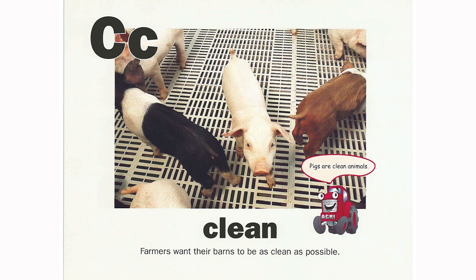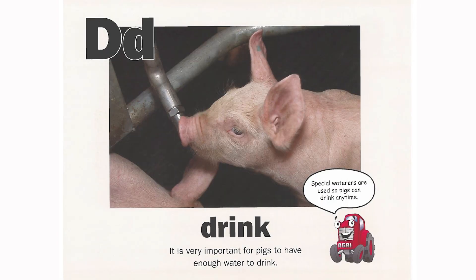C is for clean. Farmers want their barns to be as clean as possible. Pigs are clean animals. D is for drink. It is very important for pigs to have enough water to drink. Special waterers are used so pigs can drink anytime.